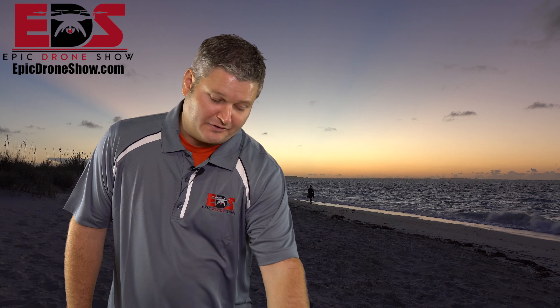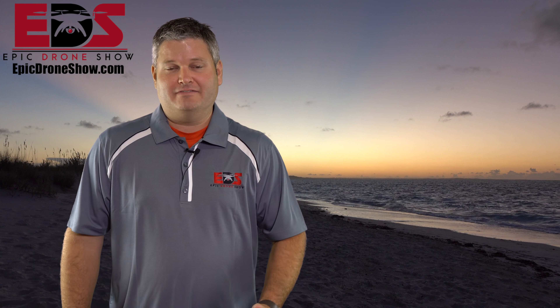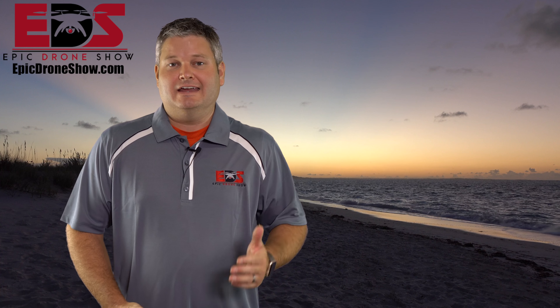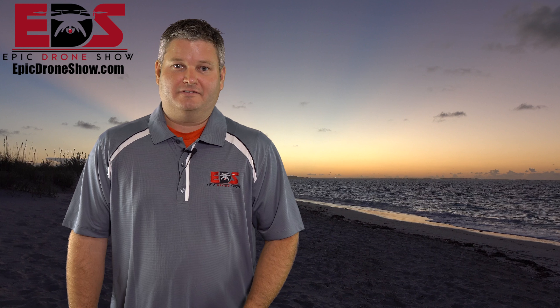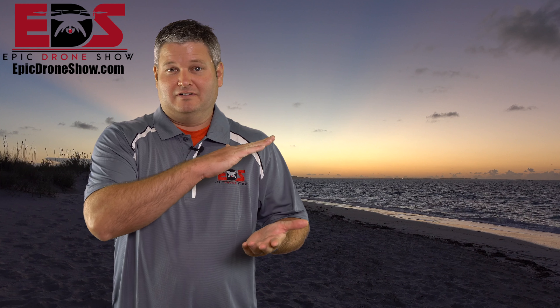Mavic 2 Enterprise — what do y'all think? What do y'all need from the Mavic 2 Enterprise? What does the Mavic Pro not do for you? What does the Mavic Air not do for you that you'd like to see? Because inevitably there are so many drones now, and I love that there are a lot coming out — because for a while there was a slow period where there was nothing.